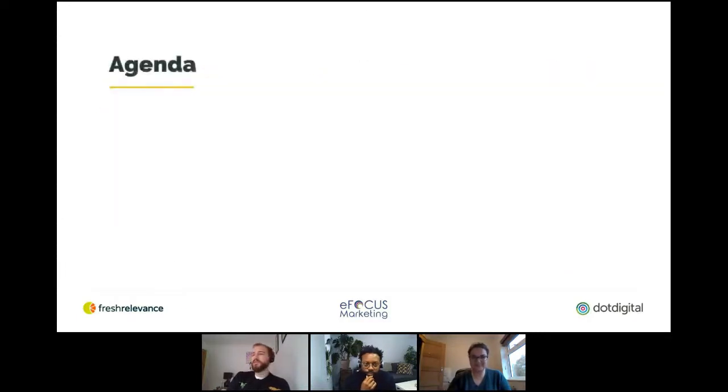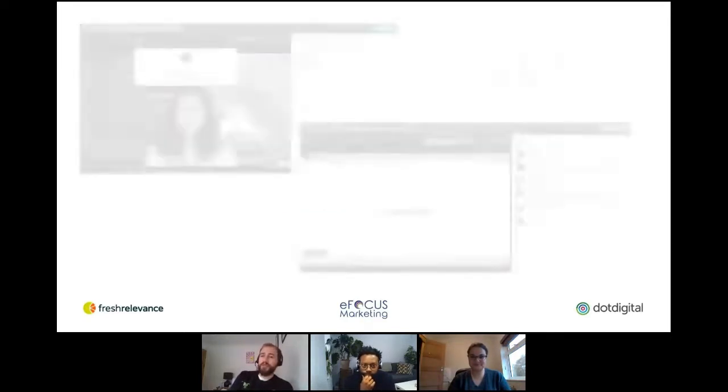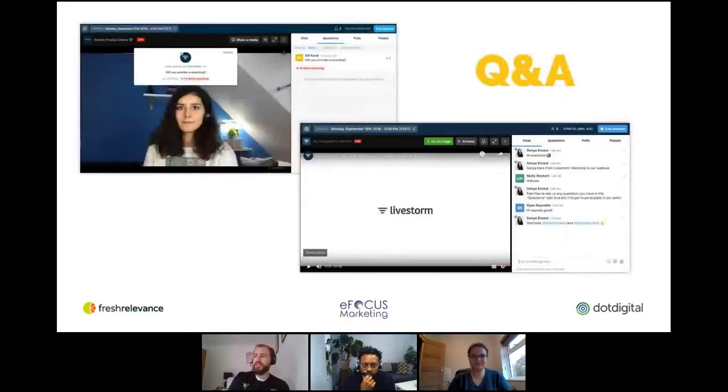Our agenda for today: I'm going to be talking about how to create personalized emails at scale. I'll then hand over to Gavin to go over four quick wins to email personalization. Then Kate will go next on how to encourage loyalty through your email marketing. And then there will be time for a live Q&A at the end. Please feel free to use the chat and question section as the session is going on, and we'll do our best to answer as many as possible at the end.